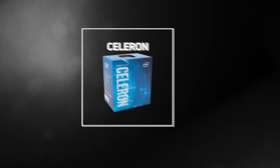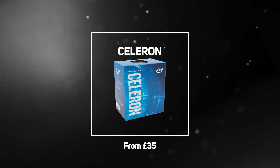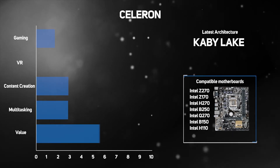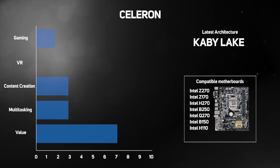At the entry-level end of the scale are the Intel Celeron G series processors, which are priced from as little as £35. These processors are best suited to light computing tasks such as web browsing, online communication, streaming multimedia content and word processing. They typically offer dual-core CPU capabilities and work together with the included basic Intel HD graphics for a smooth visual experience.